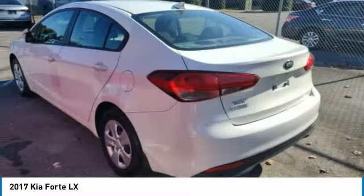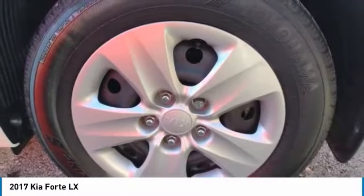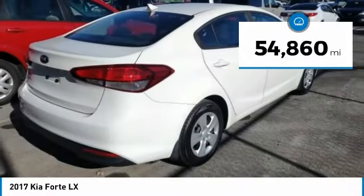It offers an exceptional combination of innovative design, high-quality engineering, and outstanding value. This vehicle has less than 55,000 miles.